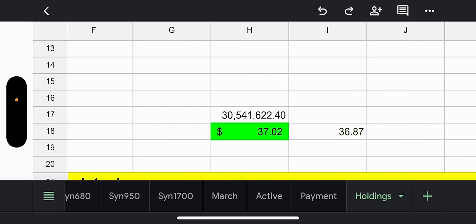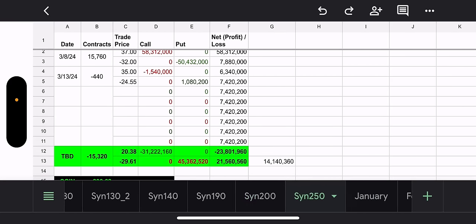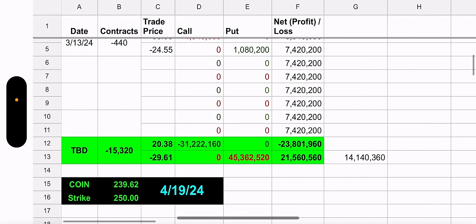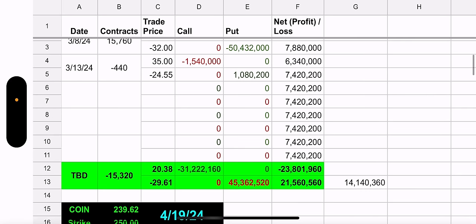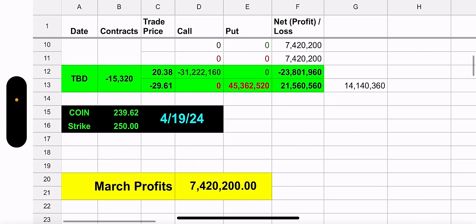Let's go to CONY. They only have one synthetic. Their synthetic is at the $250 strike. Currently, Coin is below that — Coin is actually $239. Since there were no trades, all I did was update how much it would cost to close out this synthetic position, which is a debit — it would cost them a loss of $14 million. This expires April 19th, so they've got plenty of time to go.